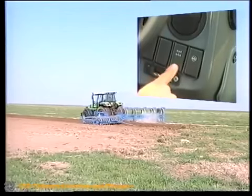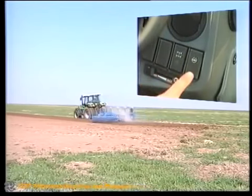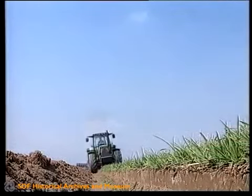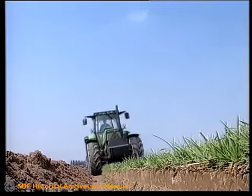Selbstverständlich werden der Allradantrieb und die Differenzial-Sperre elektrohydraulisch zu- und abgeschaltet. Opti-Truck, die Differenzial-Sperre vorne, sperrt automatisch mit 100 Prozent.